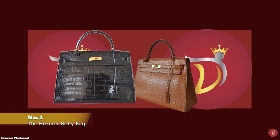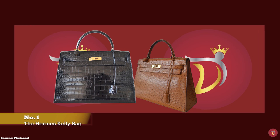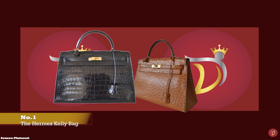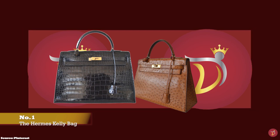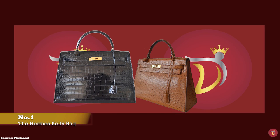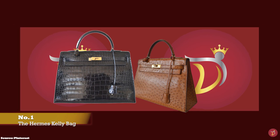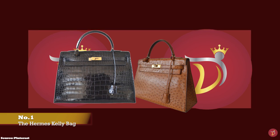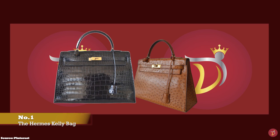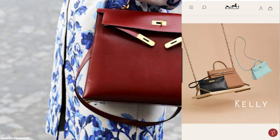The Hermès Kelly bag is one of the most valuable, sought-after and coveted luxury bags of all time. The Hermès Kelly bag comes with a storied history and took about 50 years before it was officially named the Kelly. The Hermès Kelly bag evolved from a bag produced by Hermès in 1892, known as the Haut à Courroies, designed and manufactured for French nobility to hold essential equestrian gear.